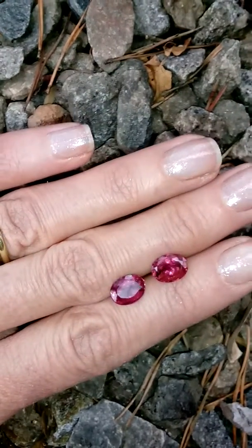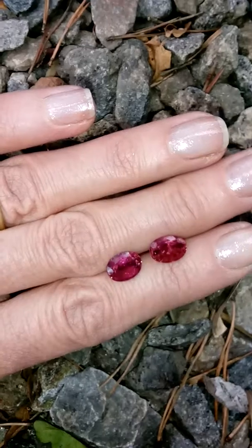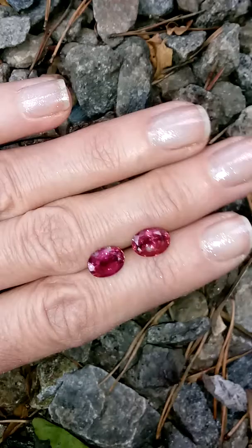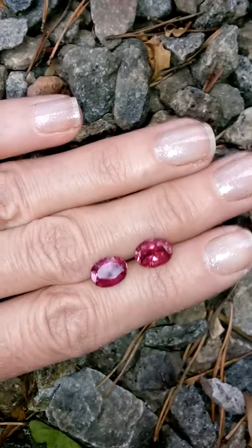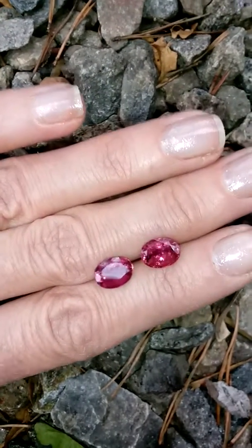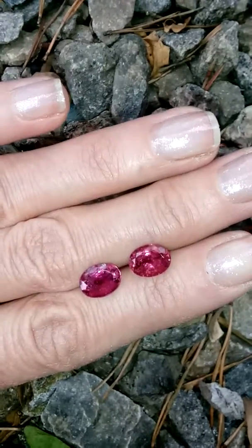This is Nigerian material and it is a rose pink color. These have some eye visible inclusions and I'm trying to pick them up here when I tilt the gems. These actually would be perfect for earrings — it's a good size and both of these tourmalines were cut from the same gem material.